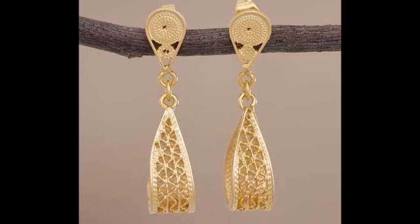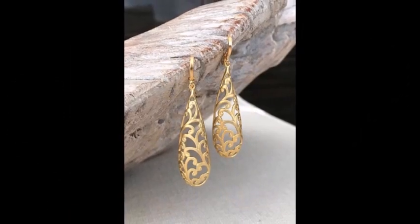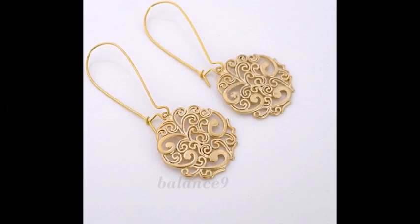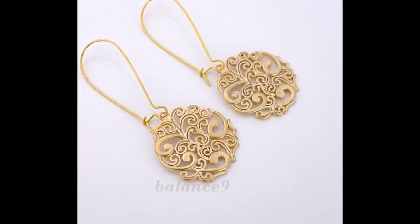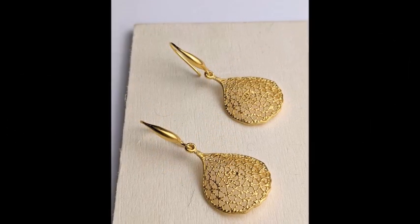Thanks for joining me and tuning into beauty fashion. I hope you enjoyed exploring this beautiful collection of gold earring designs. Don't forget to like, comment, and subscribe for more fashion insights and jewelry inspiration. Let me know in the comments below which design was your favorite. Stay stylish, take care, and see you in the next video!